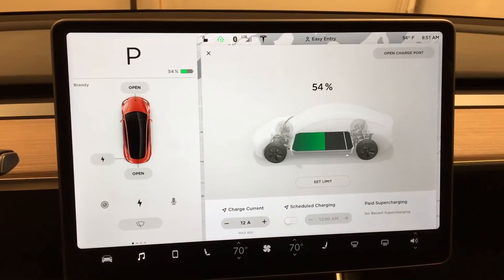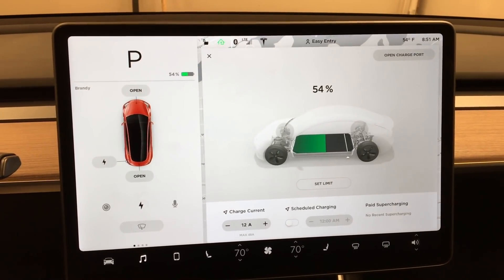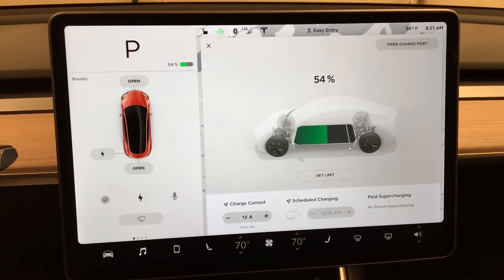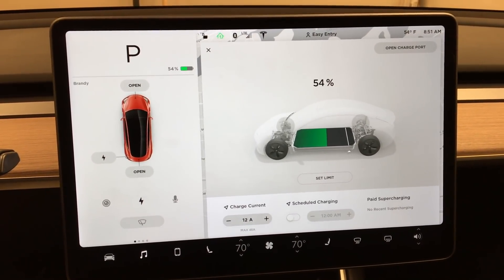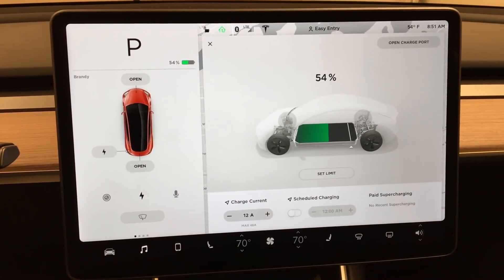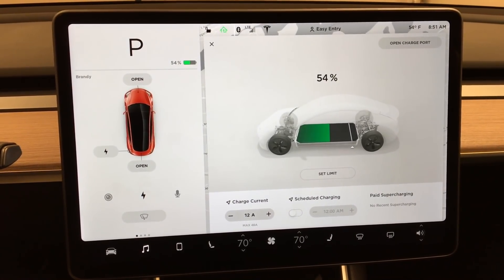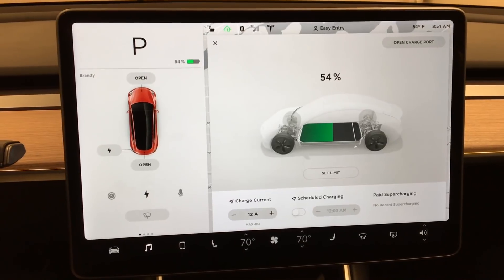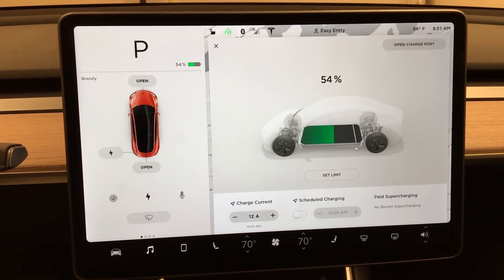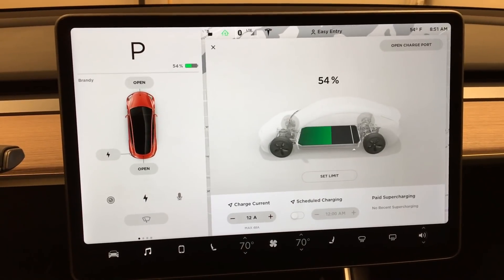So I'm at 54% charge. I did a bunch of driving this weekend. I'm using the Tesla app as well as the regular Tesla app to track my trips. They said I made like nine trips this weekend, so I've actually been taking the car out to drive whenever I get a chance. It's just been a lot of fun. So I didn't charge it at home — I didn't take the charger home.